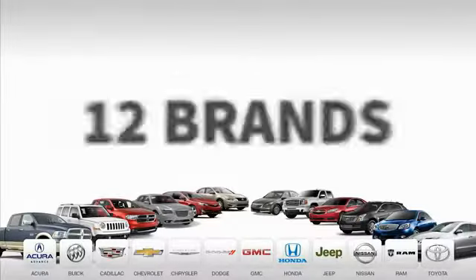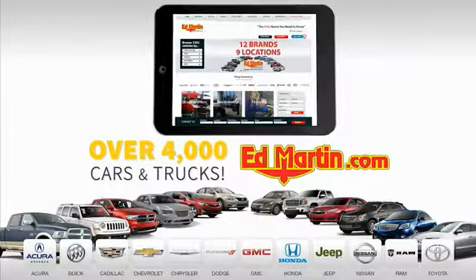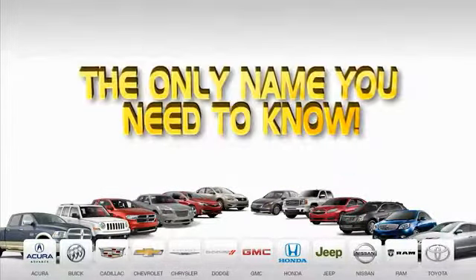9 convenient locations, 12 top-selling brands, and over 4,000 new and used cars and trucks online at EdMartin.com. Ed Martin is the only name you need to know. Good night.